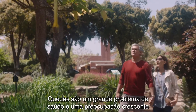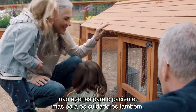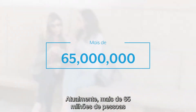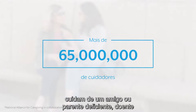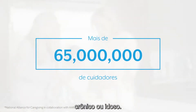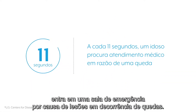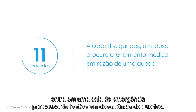Falling is a major health problem and a growing concern, not just for the patient but for caregivers too. More than 65 million people currently provide care for a disabled, chronically ill, or older friend or family member. And every 11 seconds an older adult is seen in an emergency room for a fall-related injury.